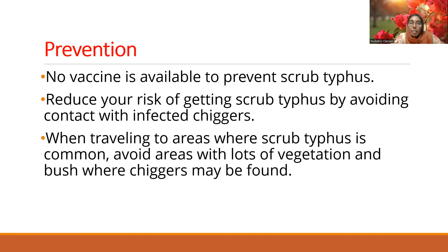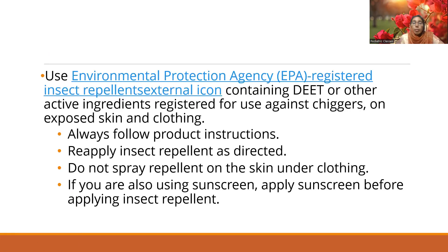There is no vaccine available to prevent scrub typhus as of now. Prevention means avoiding getting bitten by chiggers. When traveling to areas where scrub typhus is common, avoid areas with a lot of vegetation and bush where chiggers are found. You can use insect repellents, but do not apply the repellent directly onto the skin. If you are using sunscreen, apply the sunscreen first before applying the insect repellent.